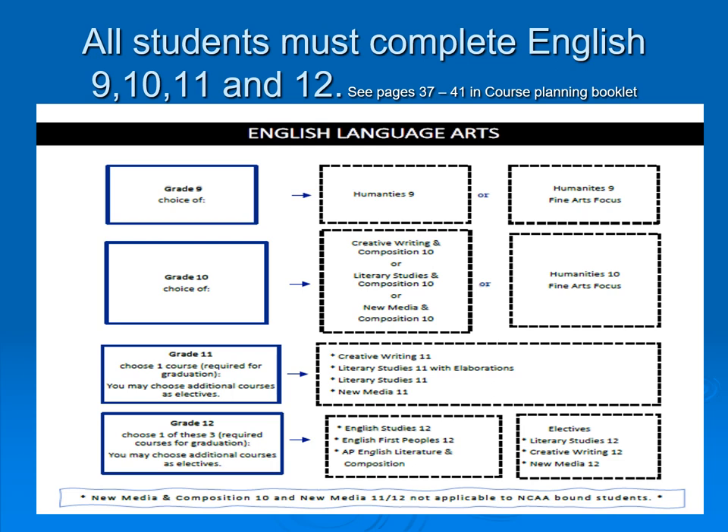English is not an elective — it is a requirement. However, students have a variety of different options available. Please confer with your English 10 teacher or look in the course catalog to get information as to which of the English 11 courses would fit you best.